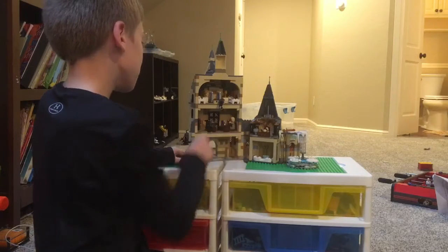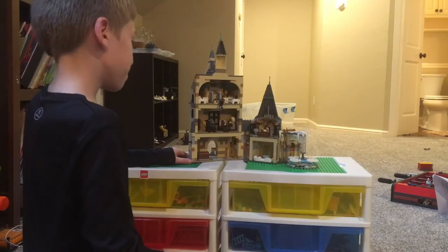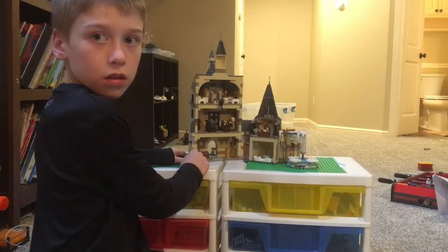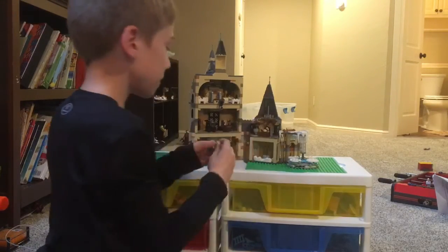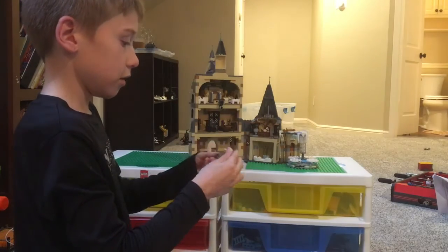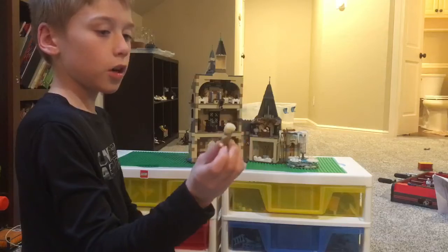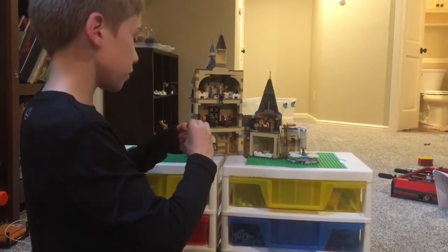This is a guy who has an eyeball thing. You know who he really is, though. If you flip the head, it turns into the guy who was tricking Hogwarts. That's really cool.